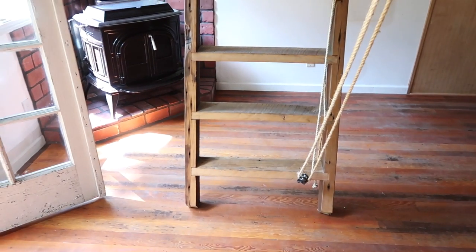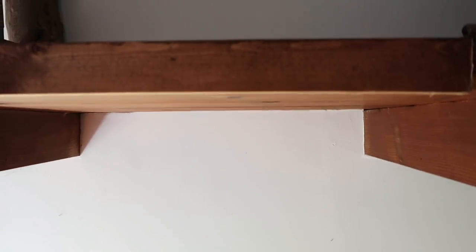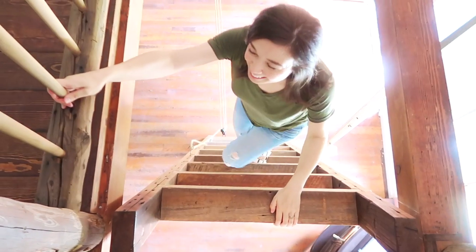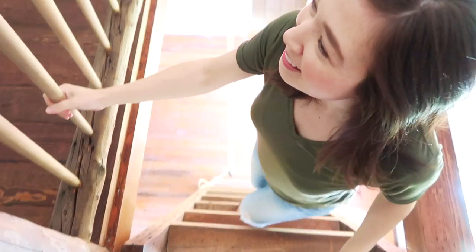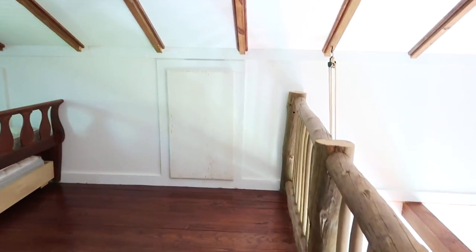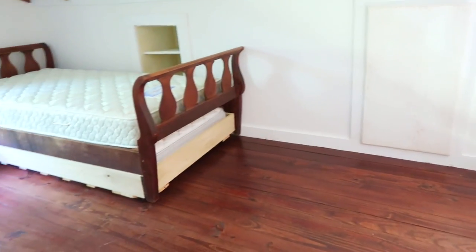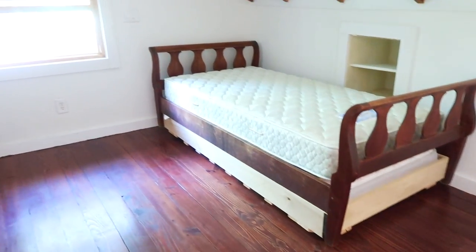Here goes the ladder. Trying to do this safely with one hand while still filming. And here comes Kim up the ladder. The loft is definitely one of my favorite parts of the whole place. It was the photo that we saw in the listing and we were like, 'Oh crap, we have to go see this place.'